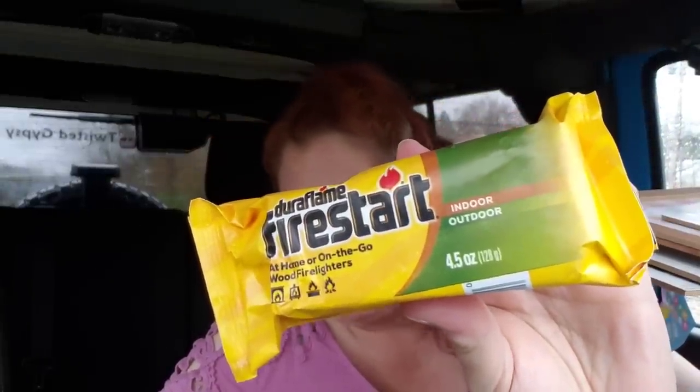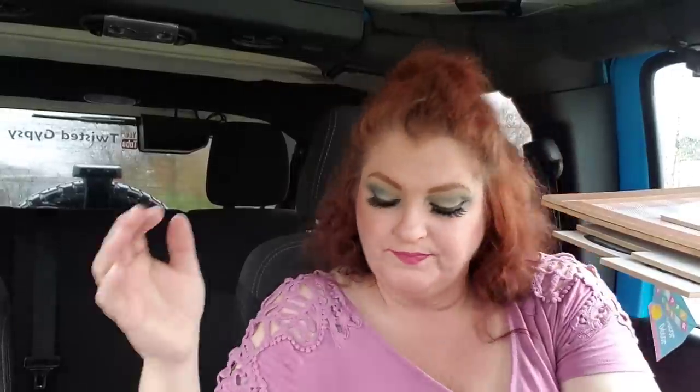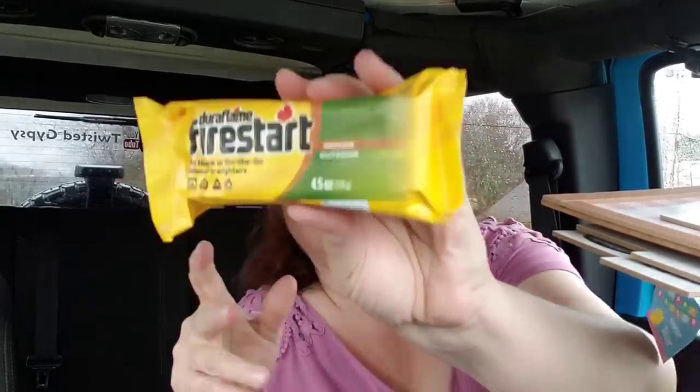I got these for my hubby — this is just the Duraflame fire starters, at home or on the go wood fire lighters, indoor or outdoor. He has got sort of like a bug out kit — bags to grab if something goes down and you have to get out of Dodge. I just thought he would like to put a couple of these in his bags. He is all about survival gear and stuff like that, so I think he will be really happy to see those.